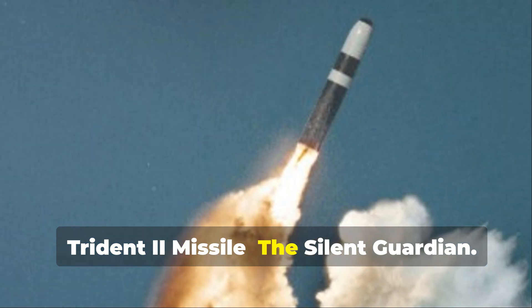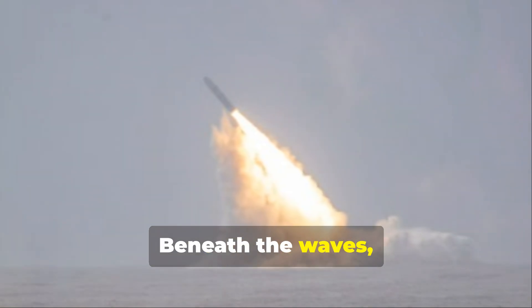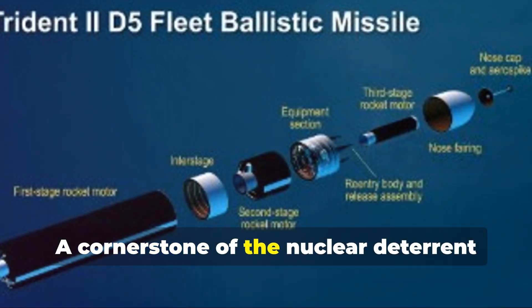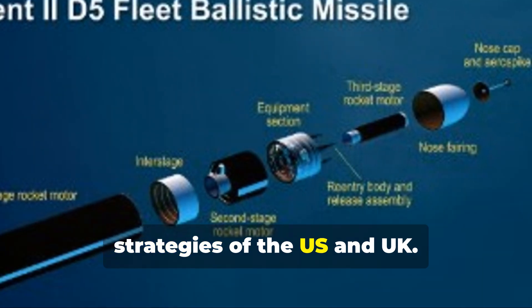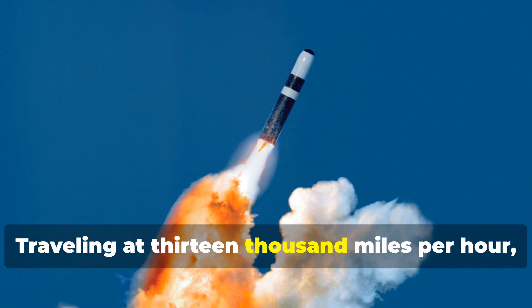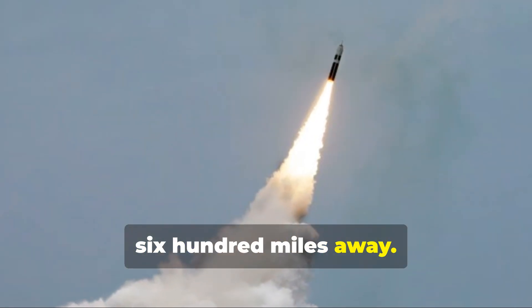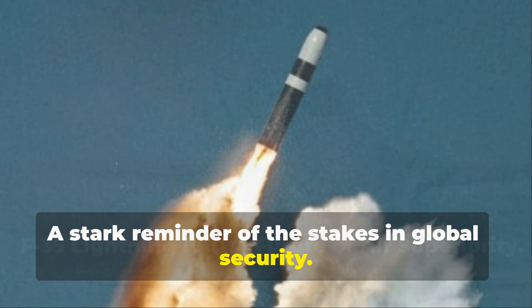The Trident II Missile — the Silent Guardian. Beneath the waves, a weapon of unimaginable power lurks. The Trident II Missile is a cornerstone of the nuclear deterrent strategies of the U.S. and U.K. Traveling at 13,000 miles per hour, it can strike targets over 4,600 miles away — a stark reminder of the stakes in global security.